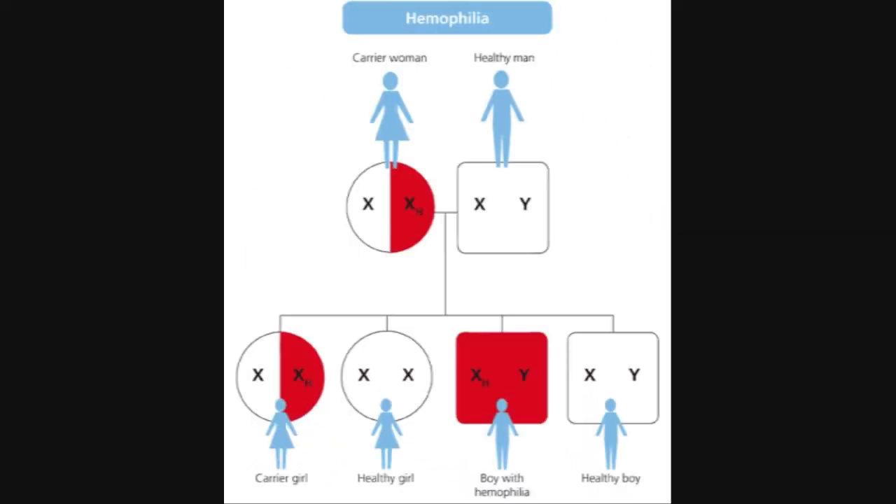If a shape is colored in, the person has the phenotype. If the shape is not colored in, the person does not have the phenotype. If the shape is half colored in, the person is called a carrier.